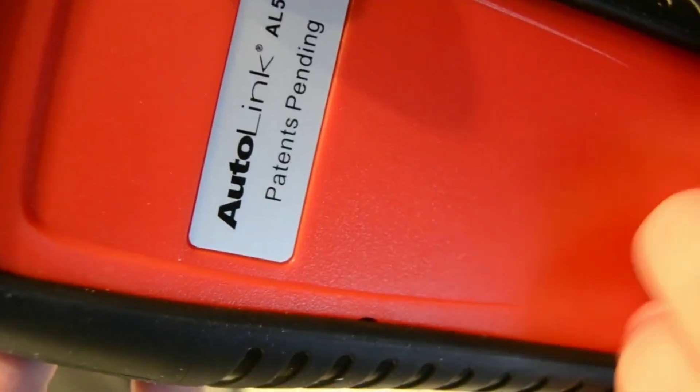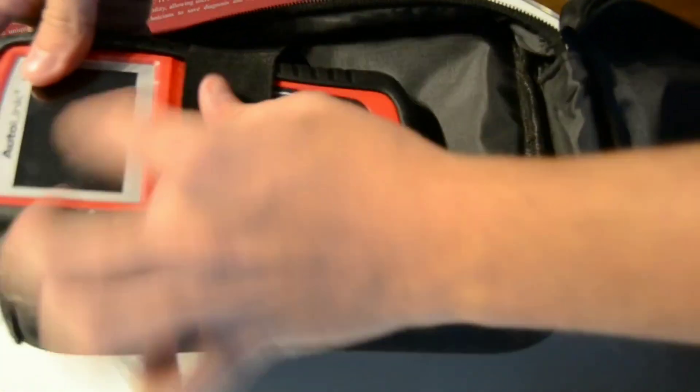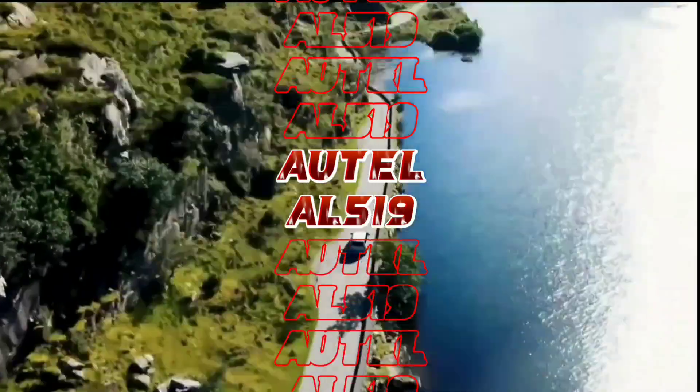Overall, the Autel AL519 is a powerful and reliable OBD2 scanner that caters to both professionals and car enthusiasts. Its user-friendly interface, live data display, comprehensive diagnostic features, and additional functions make it a fantastic tool to have in your garage. Whether you're performing basic maintenance or trying to troubleshoot a complex issue, the AL519 is up to the task.